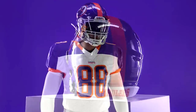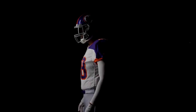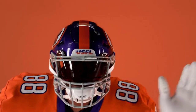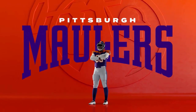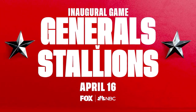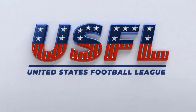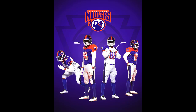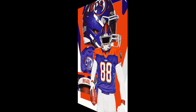Next up, the Pittsburgh Maulers coached by Kirby Wilson. I really like the color scheme on this one. I think the Pittsburgh Maulers definitely modernized the look of this uniform. I really like this — this is probably one of my top favorite uniforms that have come out today.